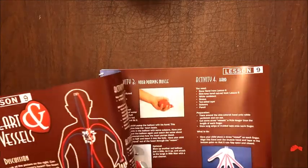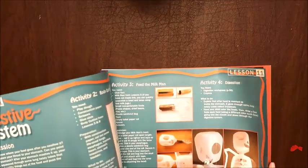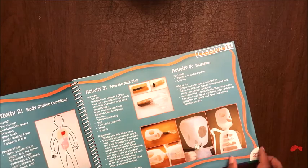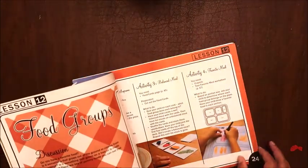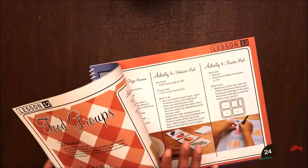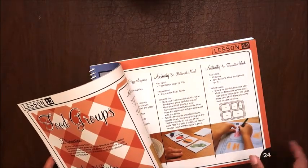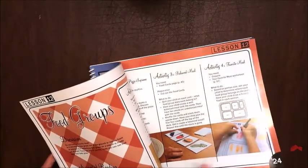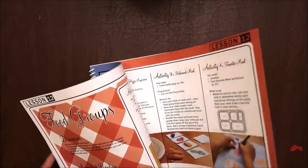Lesson nine covers heart and vessels, lesson ten is skin, and then the digestive system — which kind of goes along with the skeleton you make; you create a digestive system inside, which is neat. Lesson twelve is food groups, and I think I'll actually use that as a base to teach about nutrition. I'll do a video on that because I've been collecting nutrition curriculum over the last couple of years, so I'll do a broader unit study incorporating lesson twelve.